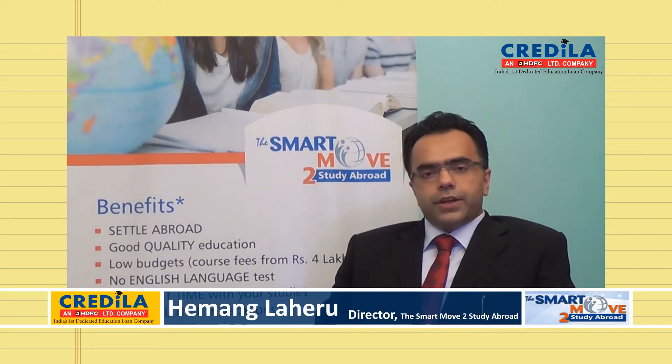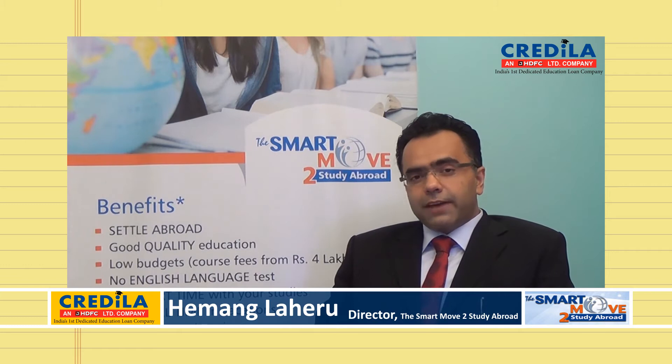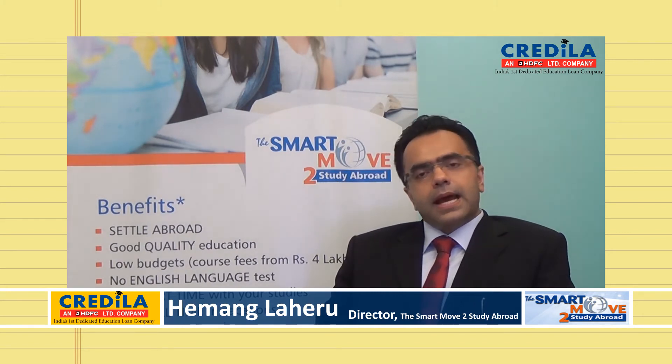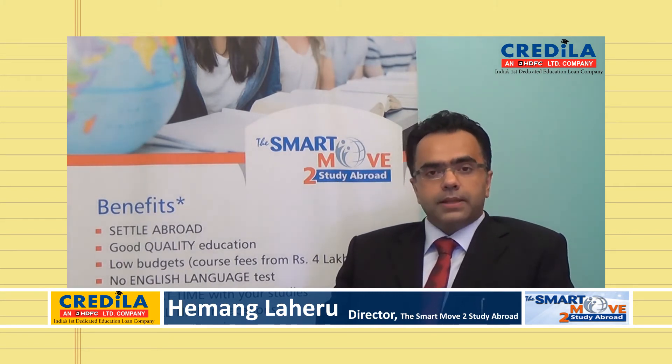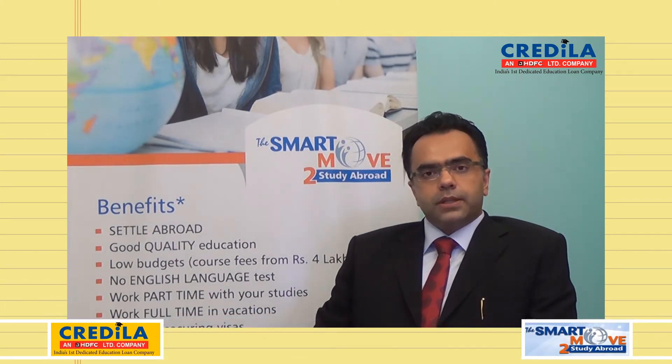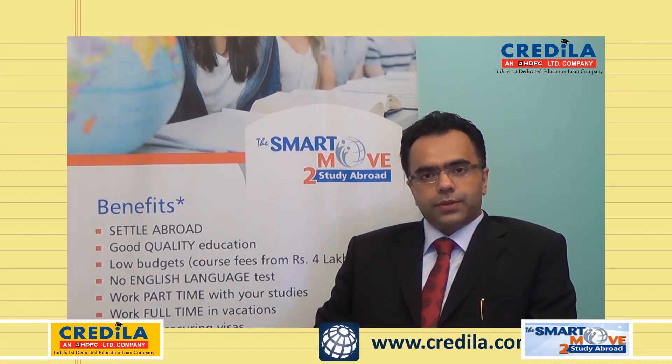If you are pursuing a further education in Australia, on an average, the university will require that you score an overall score of 6.5 for an English language test. However, if you secure a lower band, say about 5.5 or even 5, there is a possibility that you can enter into Australia to do an English preparatory course.